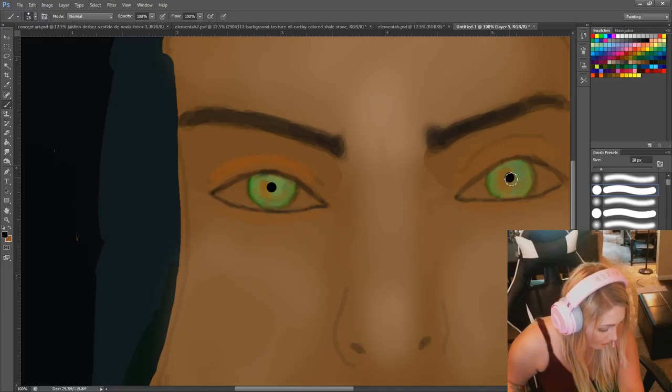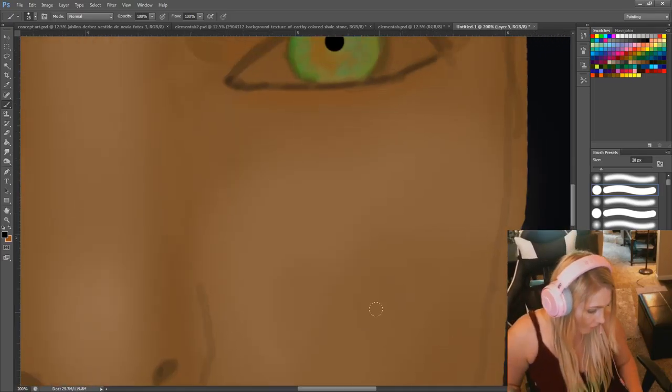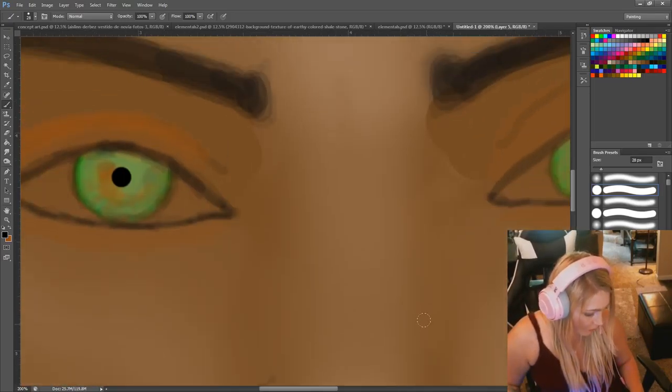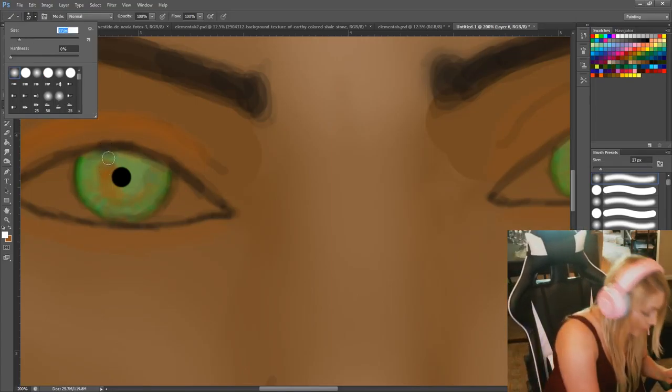I'm actually doing this with my mouse. Yeah, they can be that small. Okay, so these are her pupils, and then I'm going to add the whites of her eyes. I will get back to the chat in just a moment, sorry guys. Balls deep in art.